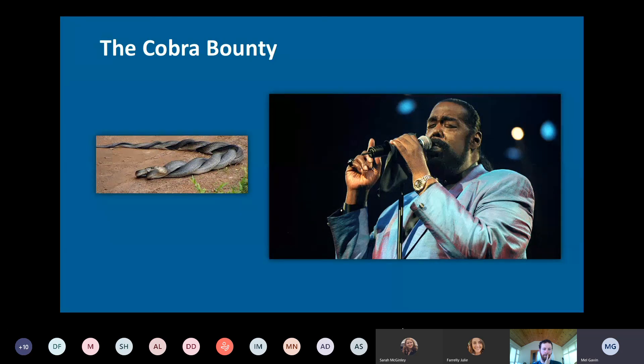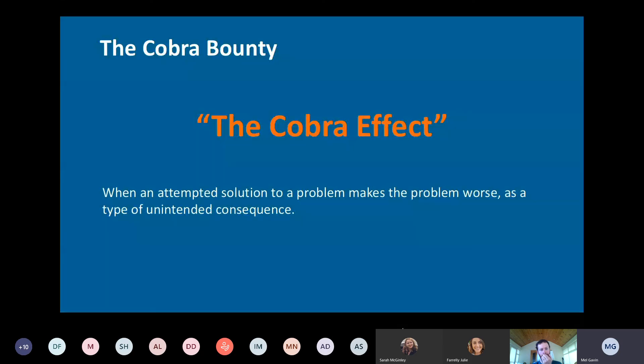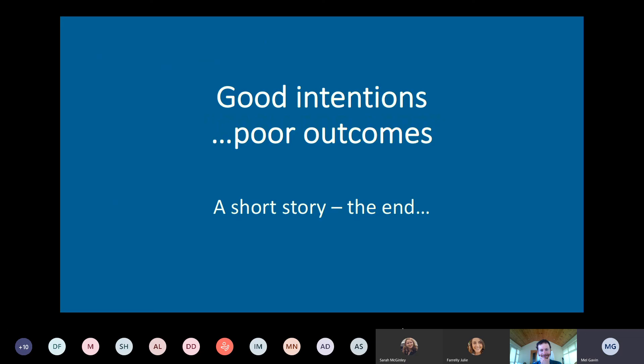This whole affair became known as the 'cobra effect' — a term now accepted to refer to good intentions and unintended consequences. If the tabloid press from today went back in time to name it, they would probably come up with 'cash for asps.' That's the end of the story.